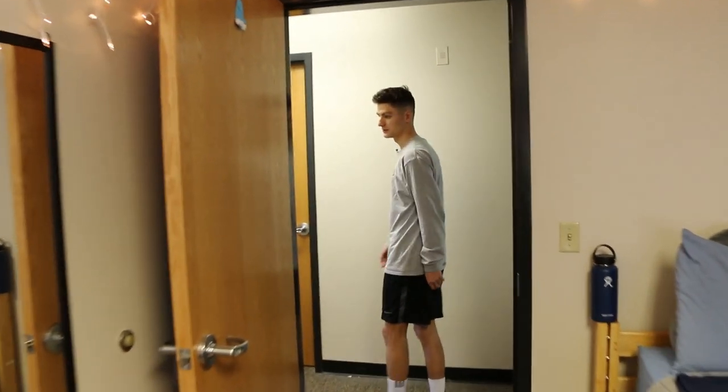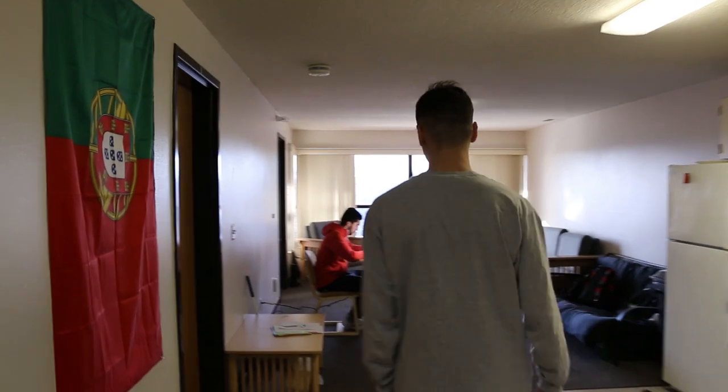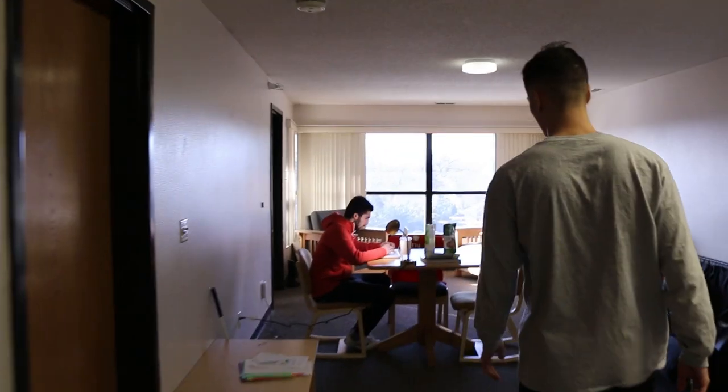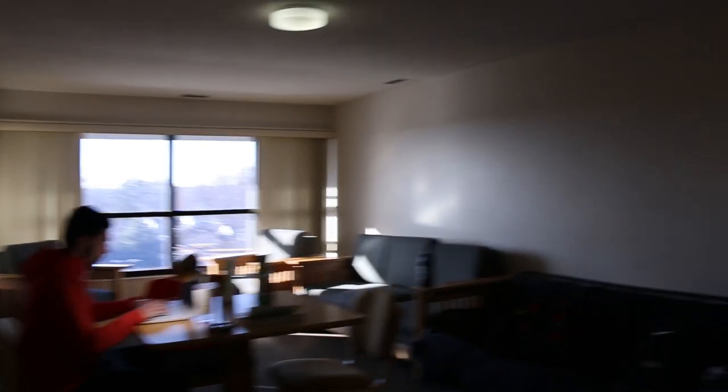We spend a lot of time in the living room area all together. We usually study in here together, sometimes we eat in here and play cards, and we're just trying to have a really fun time in the suite. I really like living here in the dorms at Mount Mercy because I have just a two-minute walk to my classes, and I made a lot of friends in the suite who are from all over the world — they became really close friends of mine. Now I'm gonna show you guys what my day at Mount Mercy looks like.